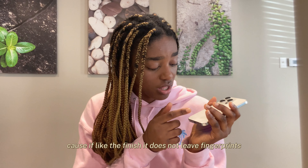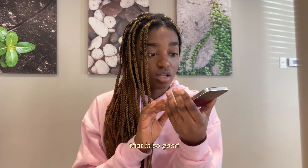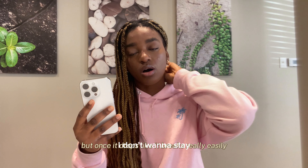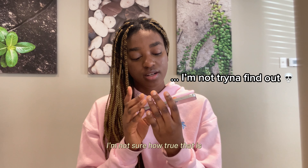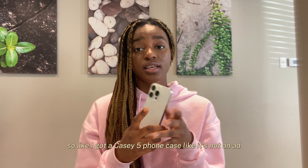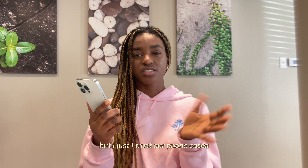Because of the finish, it does not leave fingerprints. It doesn't leave fingerprints — that is so good. I heard that this phone, like once it drops, it breaks really easily. I'm not sure how true that is, but I really hope I'm careful with it. So I got a CASETiFY phone case — it's not an ad, but I just trust their phone cases.